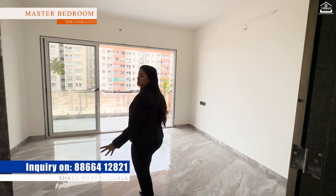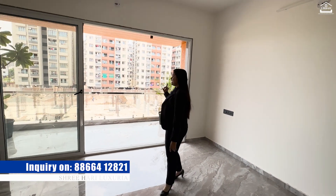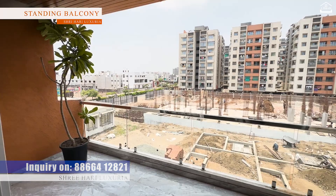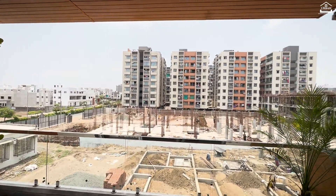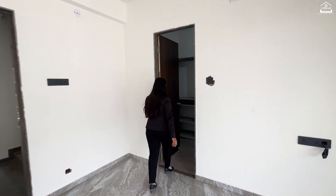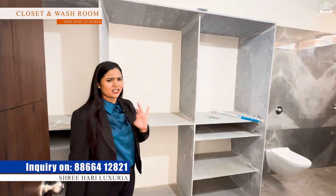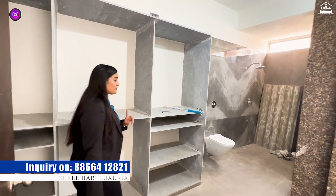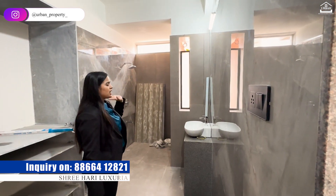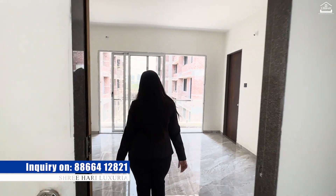This is our first master bedroom with a walk-in closet. First of all, I will show you the standing balcony — it's huge, we don't need extra ventilation, and the view from the property is actually quite great. And here comes the most beautiful part: your walk-in closet. After furnishing, this property will look like glass. Here is your washroom with proper fittings, a heavy quality shower area, and the bathroom size is also quite huge.